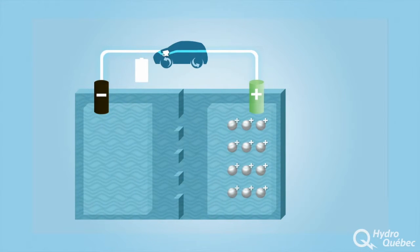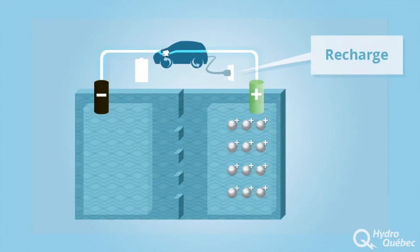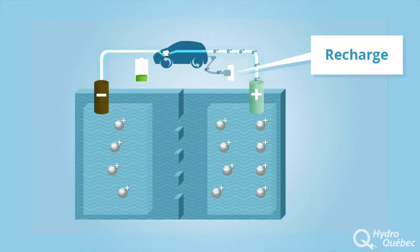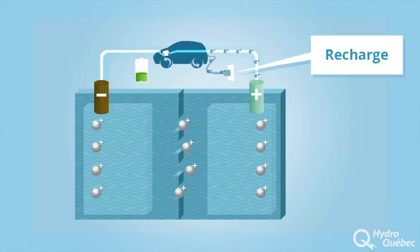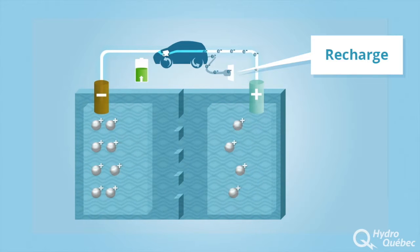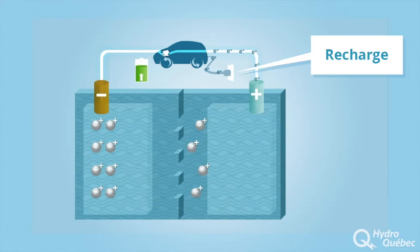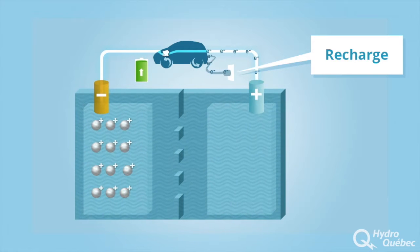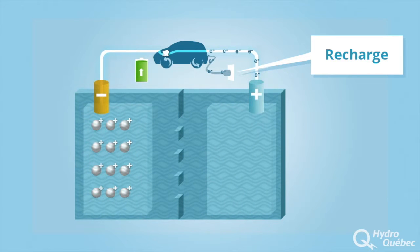Now let's look at what happens when the battery is recharged. For a battery to be rechargeable, the chemical reactions that produce the electric current must be reversible. In other words, the anode, cathode and electrolyte materials must return to their original state when an electric current is applied to the battery. That is what happens when an electric vehicle is plugged into a charging station.